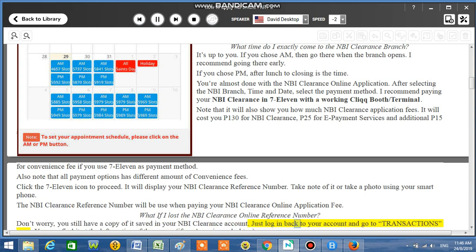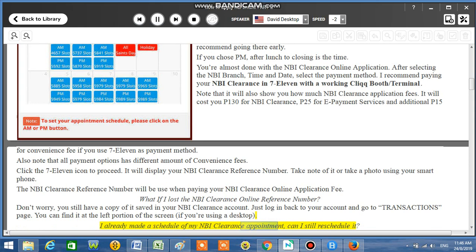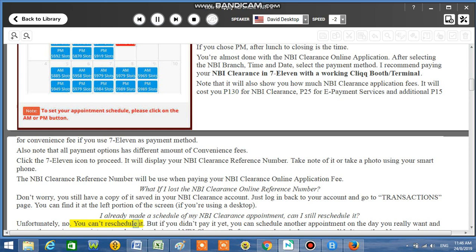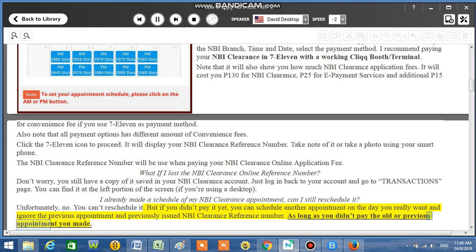Just log back into your account and go to the transactions page. You can find it on the left portion of the screen if you're using a desktop. Can I reschedule my appointment? Unfortunately, no. But if you haven't paid yet, you can schedule another appointment on the day you really want and ignore the previous appointment and reference number, as long as you didn't pay the old appointment.